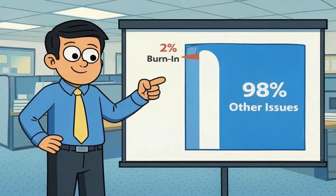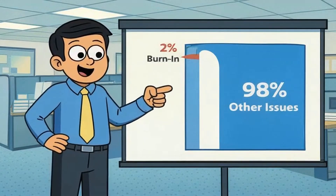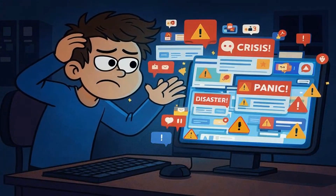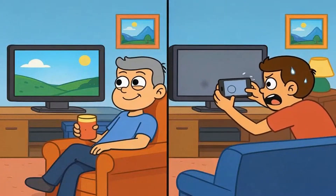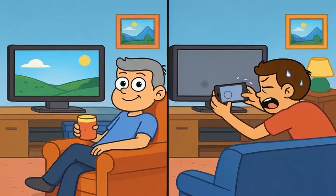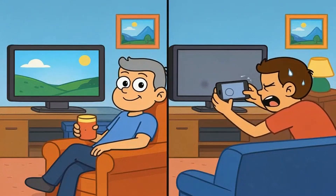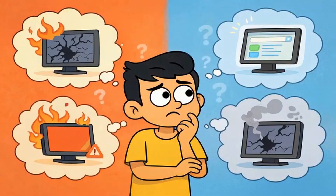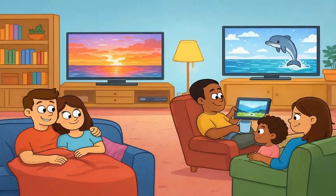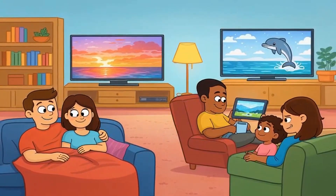LG's warranty data from 2023 showed burn-in claims represented less than 2% of all OLED warranty issues. One more thing: the internet amplifies disasters. Nobody posts online saying 'I've had my OLED for 4 years and it still looks perfect,' but the moment someone sees a faint ghost image, they're uploading photos and warning the world. This creates a distorted perception where it seems like every OLED burns in. It doesn't — the silent majority of OLED owners are perfectly happy and never encounter issues.